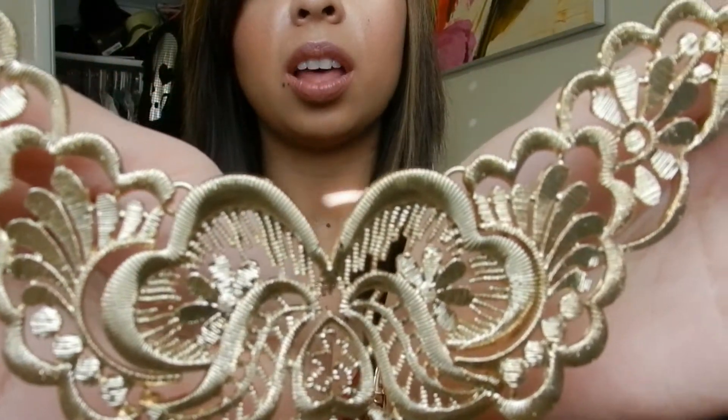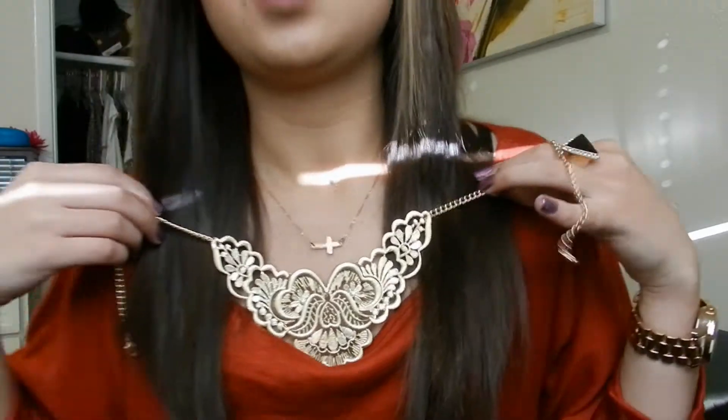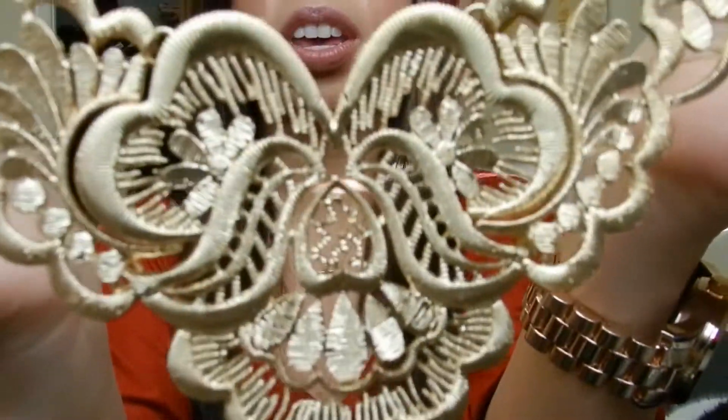Also from Forever 21 — since I can't find the collar accessories that Beauty Crush wears — I found this Peter Pan collar necklace. It looks like lace but it's gold and I love it so much. It was only eight bucks and it dresses up anything. It's so pretty I'm not even putting it in a drawer — I'm laying it flat on my desk so it doesn't break.